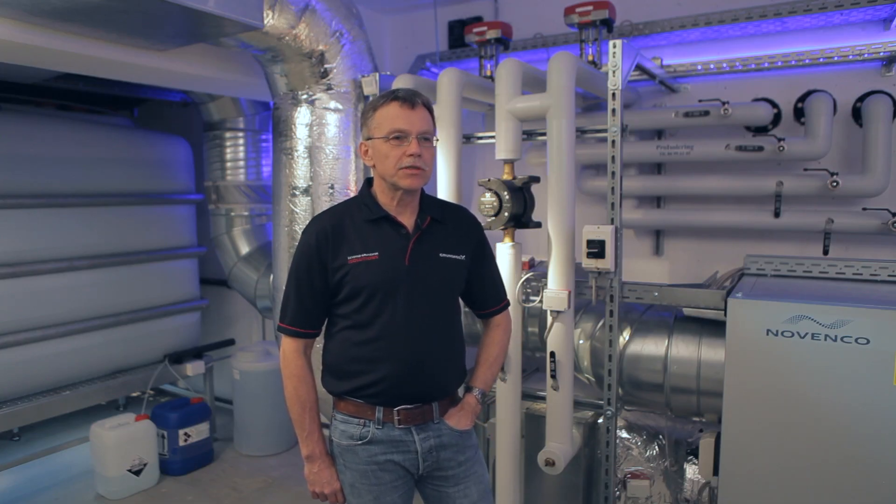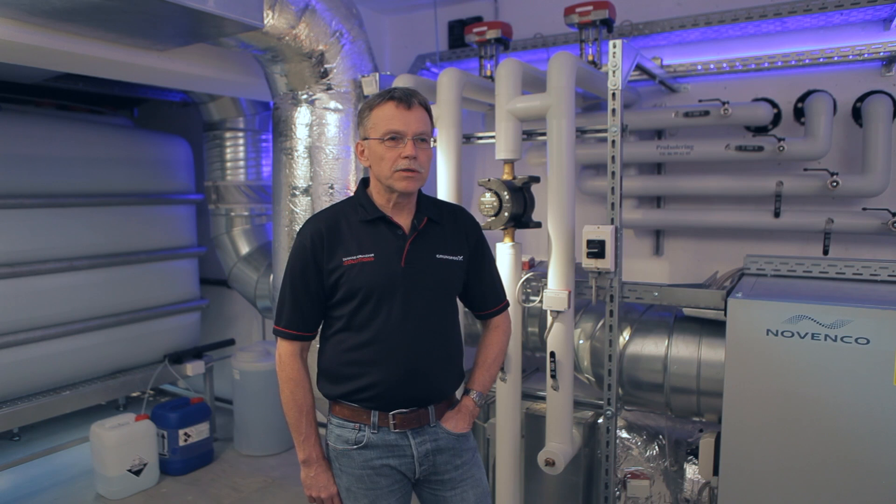Industrial heating and cooling is traditionally a rather conservative branch based on proven technologies. Besides that, there is a general misconception that if you just install a frequency converter in front of your pump, you are automatically saving energy. That is often far from the truth, and that leaves a lot of room for improvement by adding a good control strategy.